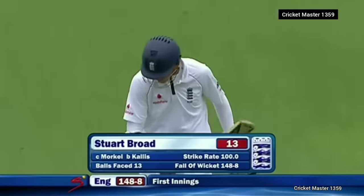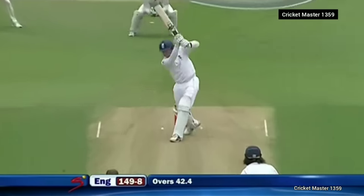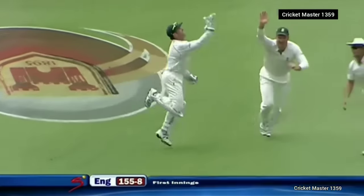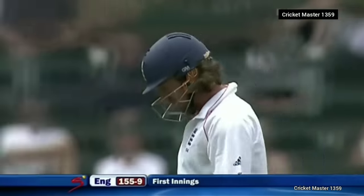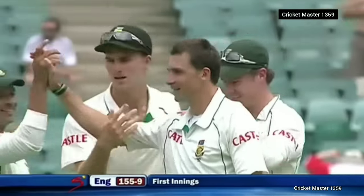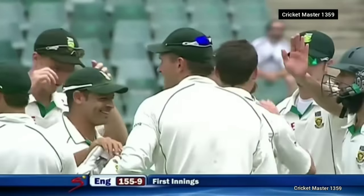England now 148 for eight. Shot — wonderful shot! Driven that on the up for four. Ryan Sidebottom goes forward to defend and is edged by Dale Steyn — a comfortable catch to Mark Boucher, and England are nine down.